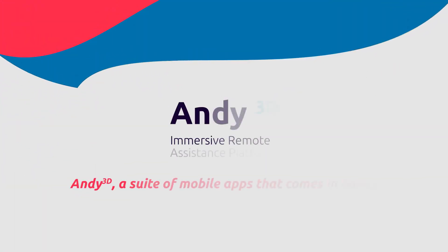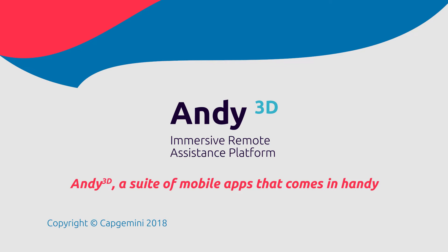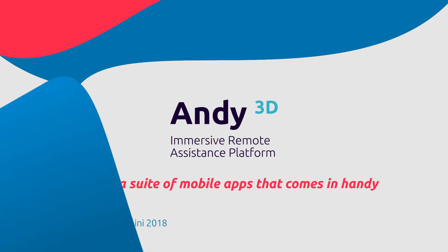Remote assistance is included in Andy 3D, a suite of mobile apps that comes in handy.